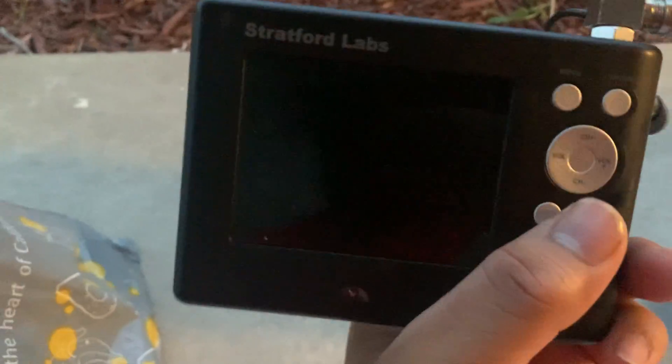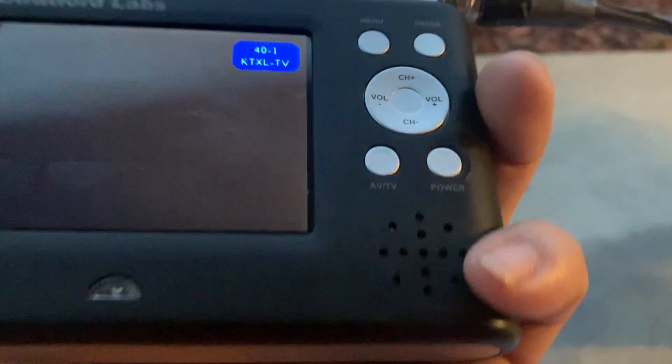Manufactured in March of 2007, it's a Stratford Labs TV. It has an earphone plug, 12 input, AV jack, and a loudspeaker.